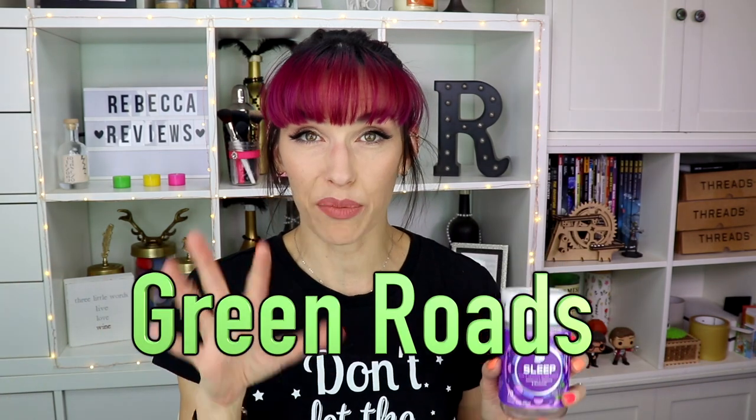These are from Olly — the sleep gummies. I've gone through several tubs. Colin and I would take these whenever we just couldn't sleep or were too wired. I've now been using CBD sleep gummies from a company I recently reviewed, but these are great too — especially if you don't want CBD.